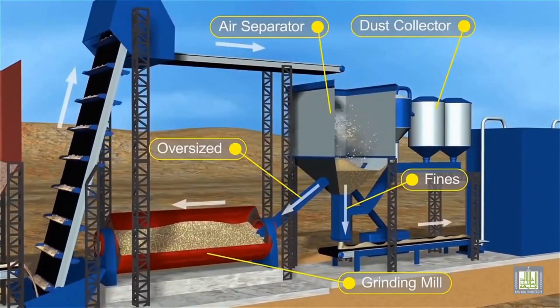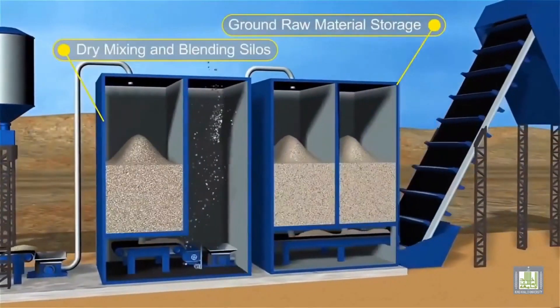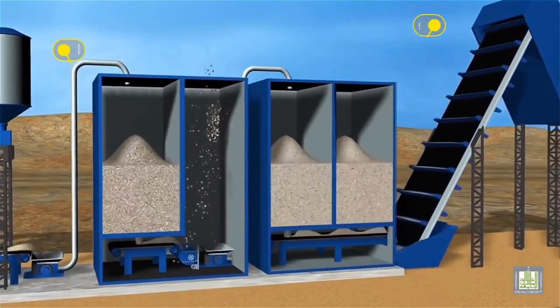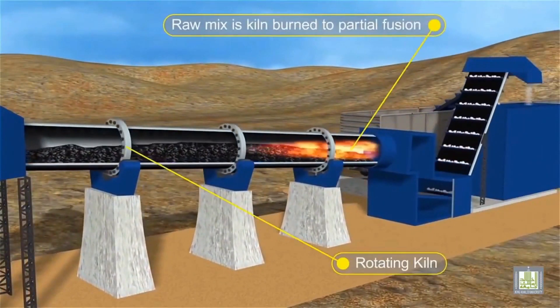Our next stop is the preheater tower, where the raw meal is preheated and partially precalcined. This process not only saves energy, but also prepares the raw materials for the high-temperature reactions in the kiln.